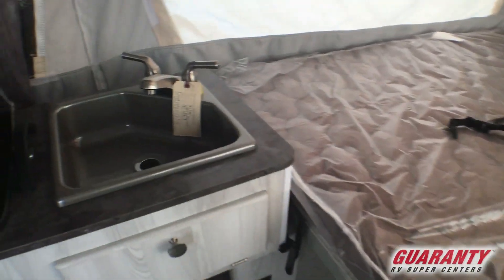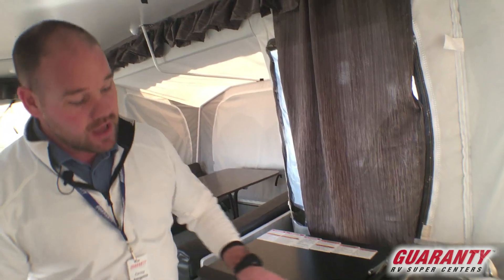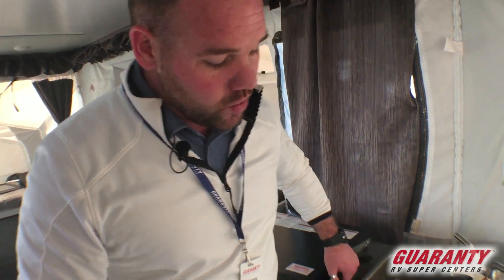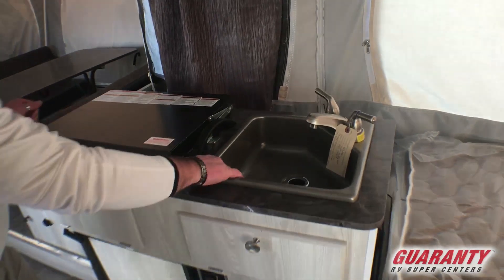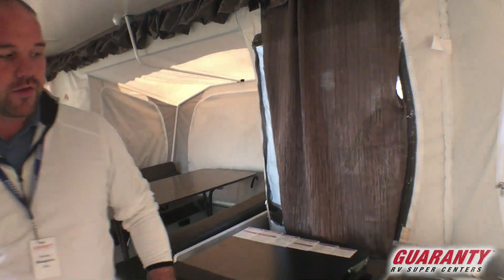Nice sink and a three-burner stove. One of the cool things about this particular trailer is when you fold this down — a lot of them put a hinge there and the whole top folds over — these guys use a different type of hinge, so when you fold it up, everything stays level. So your stuff in these drawers can all stay in there; you can keep silverware in there and not have it flip over and fall on the ground every time.